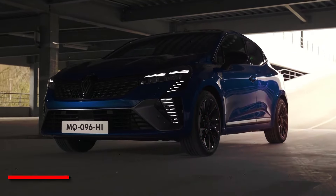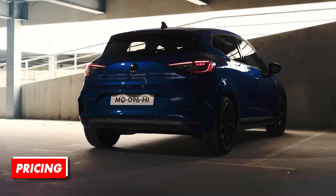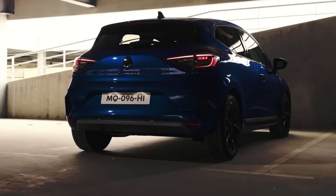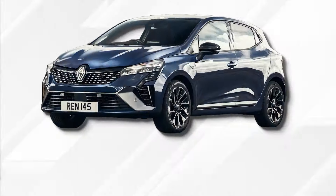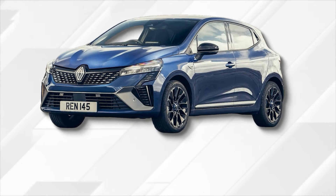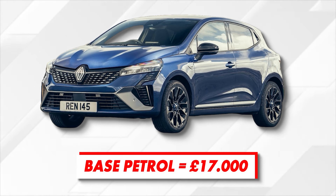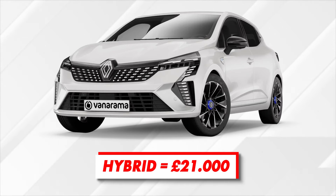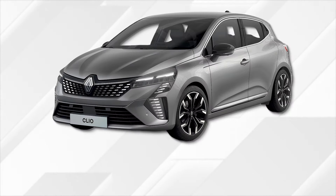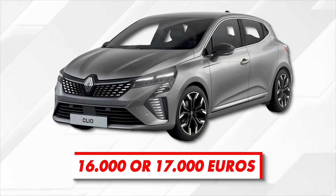Pricing depends on the market as well as engine choice. The 2024 Renault Clio remains more affordable than most of its key rivals. The base version equipped with a three-cylinder petrol engine starts at around £17,000 in the UK, while the hybrid version can hardly be found for less than £21,000. In most European markets, the base petrol versions usually start around €16,000 to €17,000.